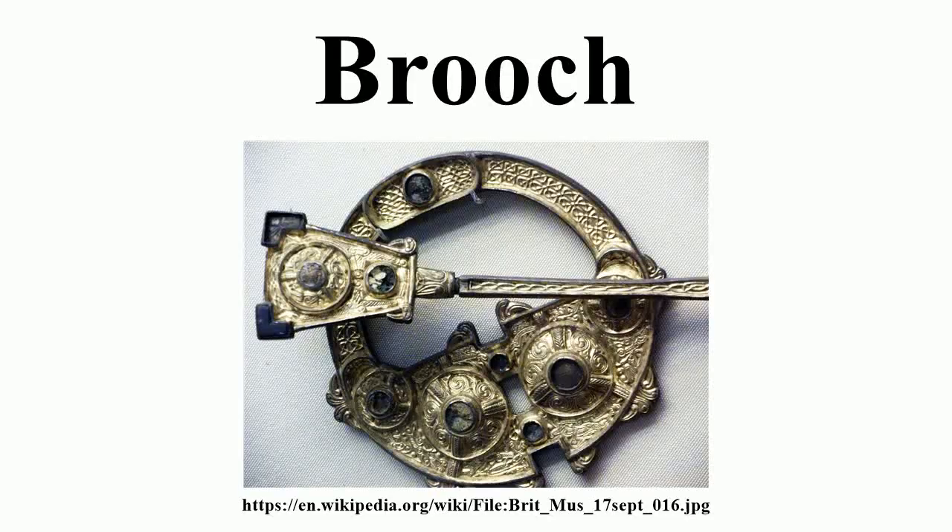A brooch is a decorative jewelry item designed to be attached to garments, often to hold them closed. It is usually made of metal, often silver or gold, but sometimes bronze or some other material. Brooches are frequently decorated with enamel or with gemstones and may be solely for ornament or sometimes serve a practical function as a fastening, perhaps for a cloak. The earliest known brooches are from the Bronze Age.